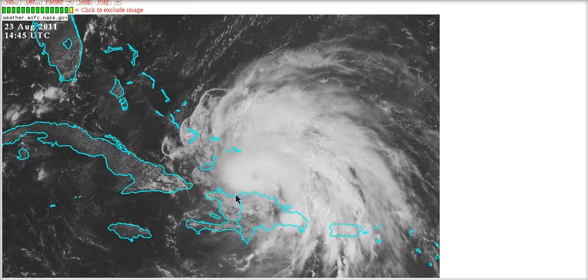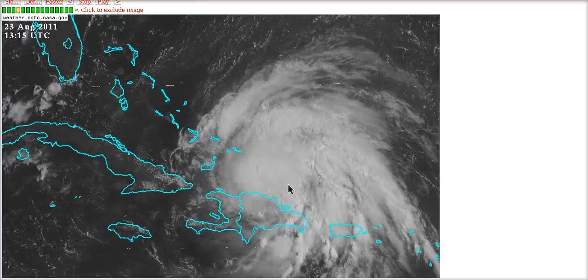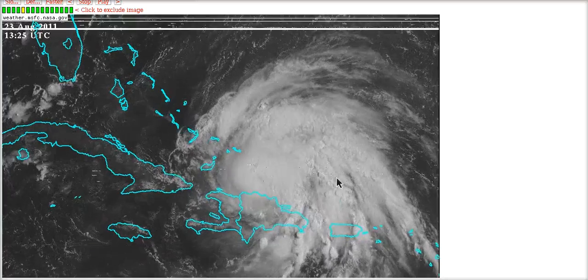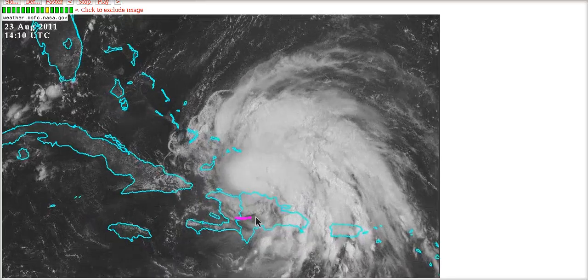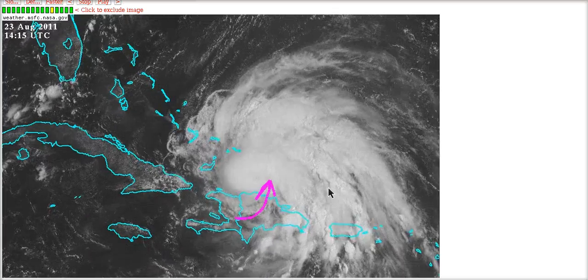This is the close-up view of Irene. The visible shows just hints of an eye trying to pop out here, a little bit of a darker shaded region showing up in the core. This is still a storm that we mentioned yesterday was going to struggle until it got clear of Hispaniola, because right now the mountains here and the southwesterly inflow coming into the eye is getting entrained off of the mountains.